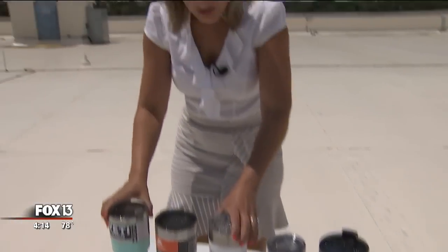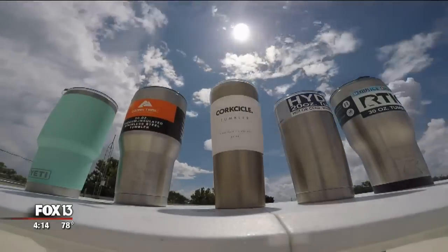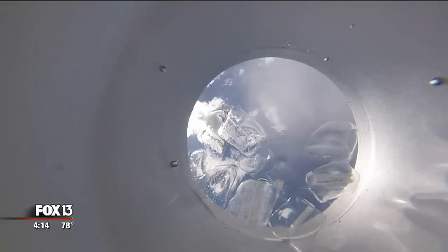So obviously we have a little bit of melting — the ice cubes are smaller — but overall we're still talking ice water that would be really cold and refreshing. As the day went on, the sun did its thing. Did the cups do theirs?